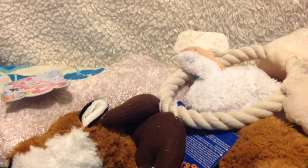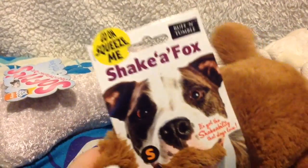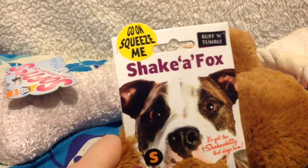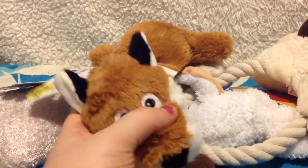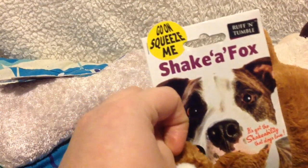Then I got this fox one by Ruff and Tumble. It's really raggy and thin - they really like raggy toys and I thought they'd love it. He's too cute. It's called Shake a Fox.